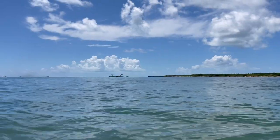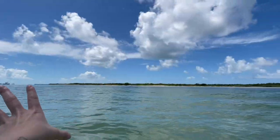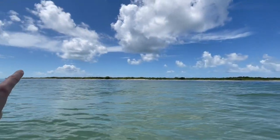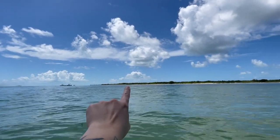We left Sand Key Lighthouse and came about nine miles away to Woman's Key. We were on our way to Boca Grande Key, but we saw this beach area and were like, whoa, I think we need to stop here. So we stopped and ate our sandwiches. There are maybe four or five other boats over there, and this is essentially an island with a really big beach.